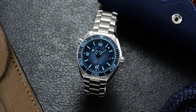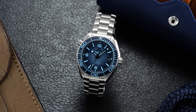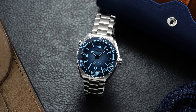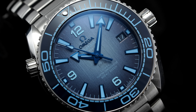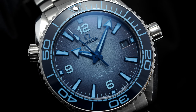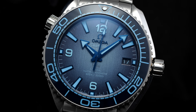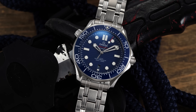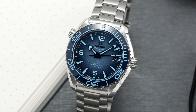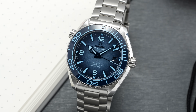Since its inception, Omega has treated the Planet Ocean as somewhat of a testing ground and a platform for movement material technologies and more. It was clear to most that the Planet Ocean was being positioned as a modern luxury watch meant to take on the likes of the Submariner, while also presenting a design language all its own. Perhaps wary to mess with an icon, the Seamaster Professional 300 meter has remained largely faithful throughout the years, whereas the Planet Ocean has received many iterations in case sizes, materials, movements, complications, and colorways.